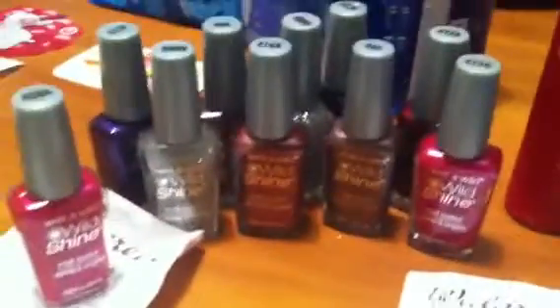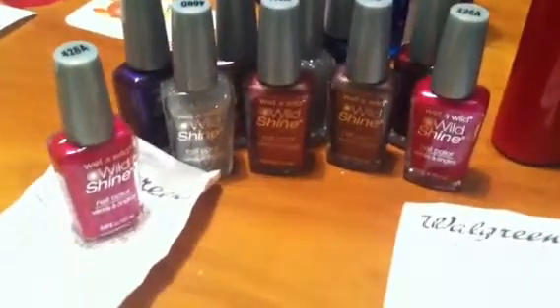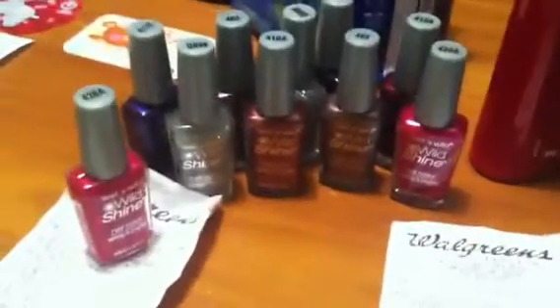Moving right along to the fingernail polish — this is the coupon I used, the $1 off each, and these are the $1 each nail polishes, making those absolutely free. And that's at Walgreens.